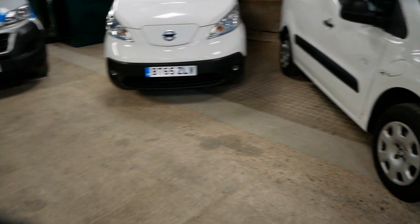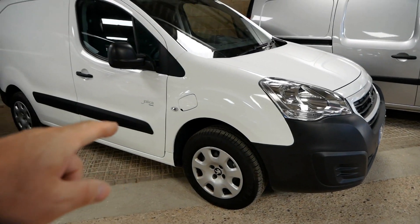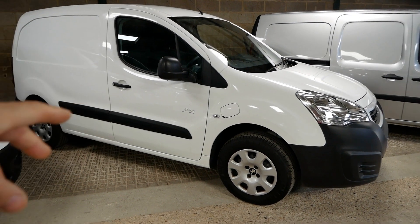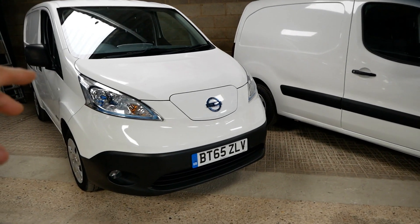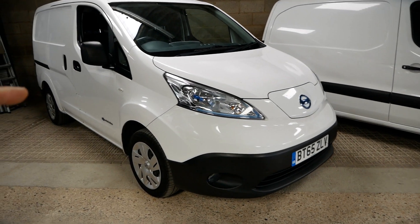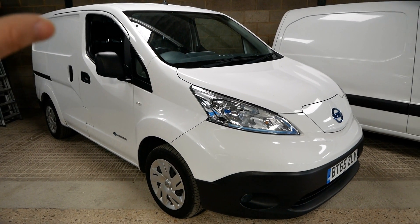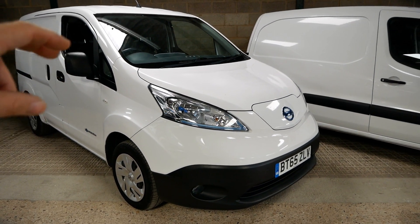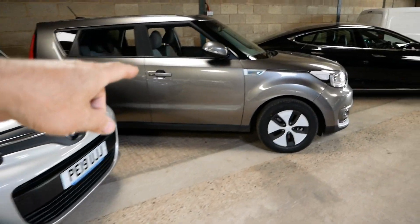Other vehicles just in: another Peugeot Partner van, 22kWh, with three seats up front and rapid charging. And here we've got a Nissan ENV200 van, 24kWh, and that one has got the winter pack — so heated seats and heated steering wheel.